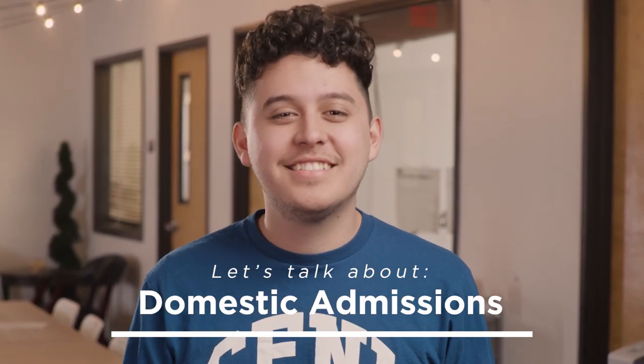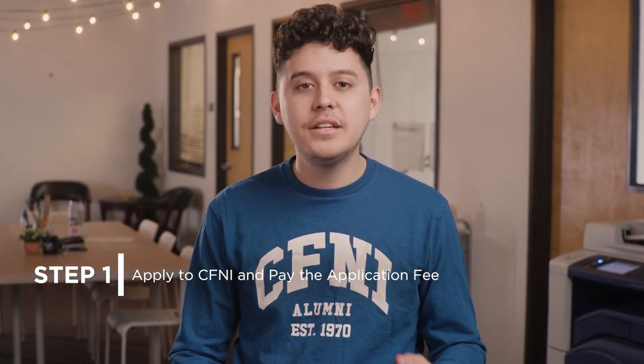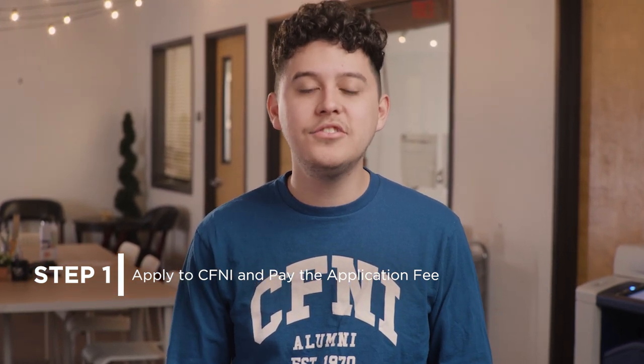Hi, my name is David. Let's talk about the domestic admissions process. After you successfully applied and paid your $50 app fee, you'll be hearing from your admissions advisor who will guide you through submitting the required admissions documents to complete your application package, so that you can review a list of the required documents in more detail on our website.